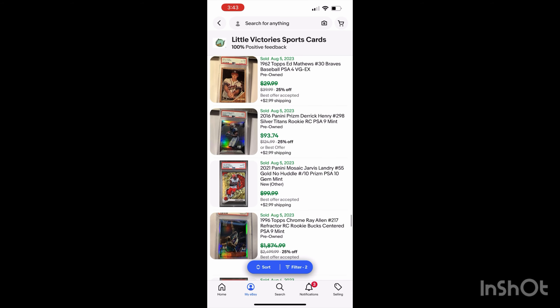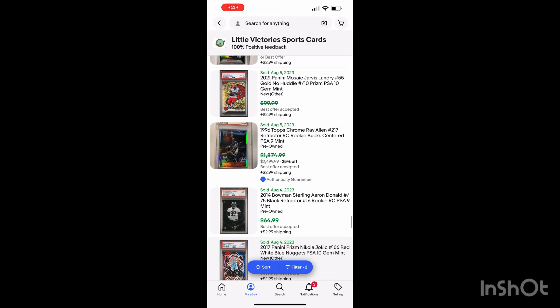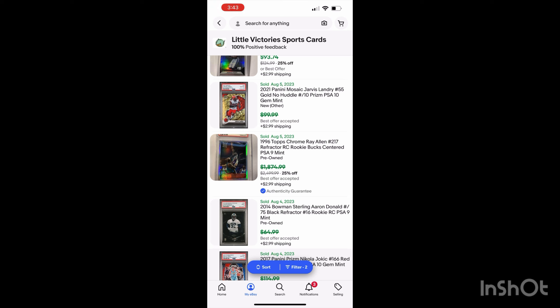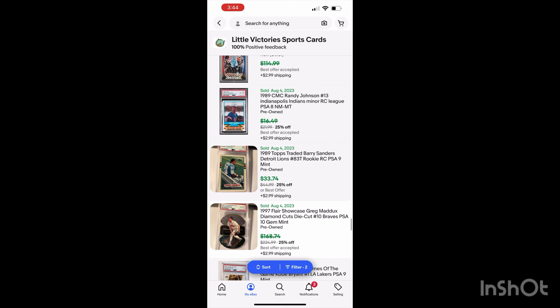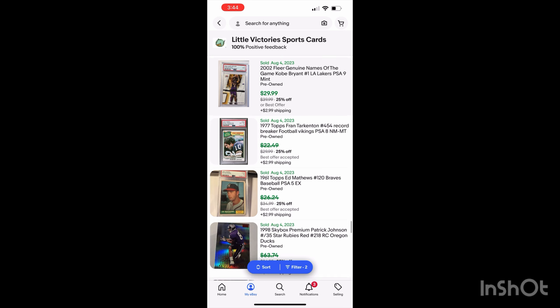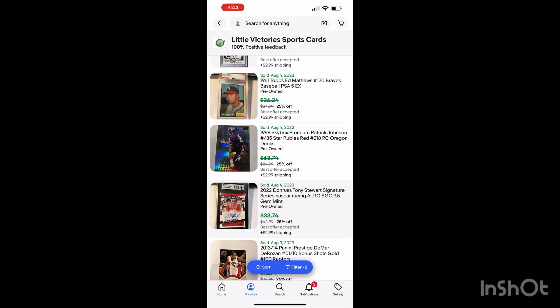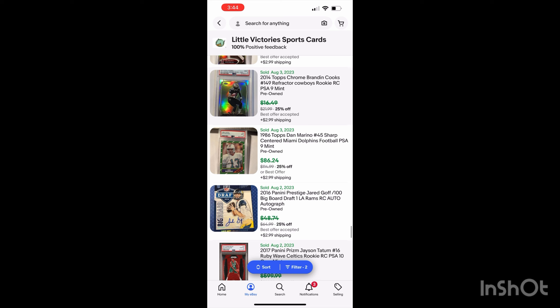Some vintage Ed Matthews, some Derek Henrys. Jarvis Landry ended up selling for around $75. The Ray Allen — a card that sat in my store probably for four years all through the pandemic. I had it priced too high. I probably bought it a long time ago for around $300, and people were making offers during the pandemic for around $3,000, and I just wasn't taking them. I finally took one now at around $1,500. Aaron Donald, a Jokic, Randy Johnson, some Barry Sanders. Some cool diamond cuts, some Kobe, Fran Tarkenton, some Ed Matthews star rubies — found in a dollar box at a local card shop, sold for around $45–50. Tony Stewart, DeMar DeRozan, some Pujols, some Cooks, Dan Marino — sold for around $70.